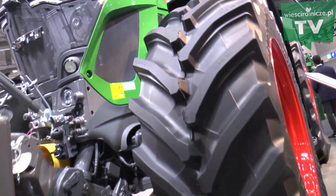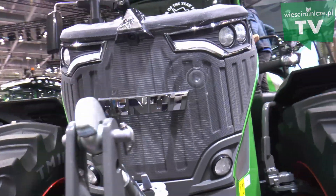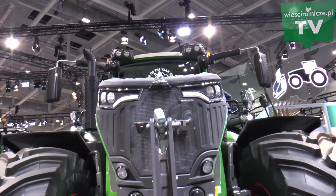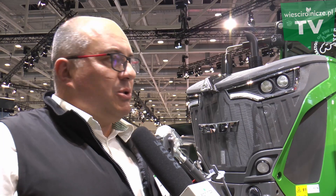Mamy bezpieczną, komfortową kabinę, która odizolowuje operatora od trudnych zewnętrznych warunków pracy. Jest cicho i czysto, bo mamy dobre filtry. Klimatyzacja jest przystosowana do pracy nawet przy temperaturze zewnętrznej 45 stopni.